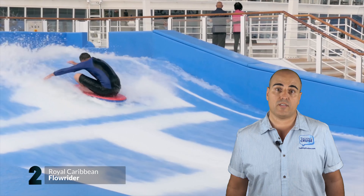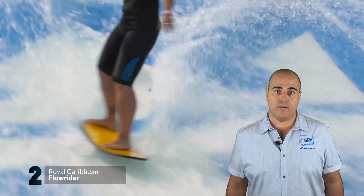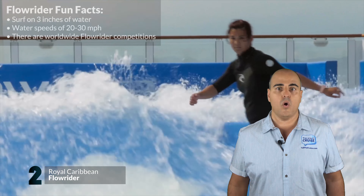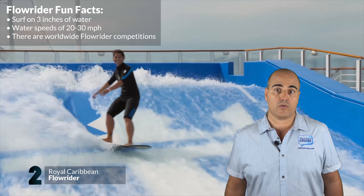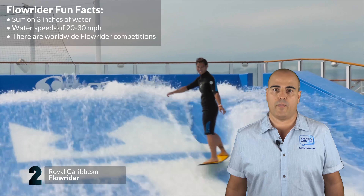You can also book private sessions for an additional cost. On the Oasis class of ships, there's even a second Flowrider, and Royal Caribbean has been adding Flowriders to some existing ships during dry docks. One word of warning: unless you're looking to flash parts of your body to onlookers, wear bathing suits that will stay firmly in place in case you wipe out.